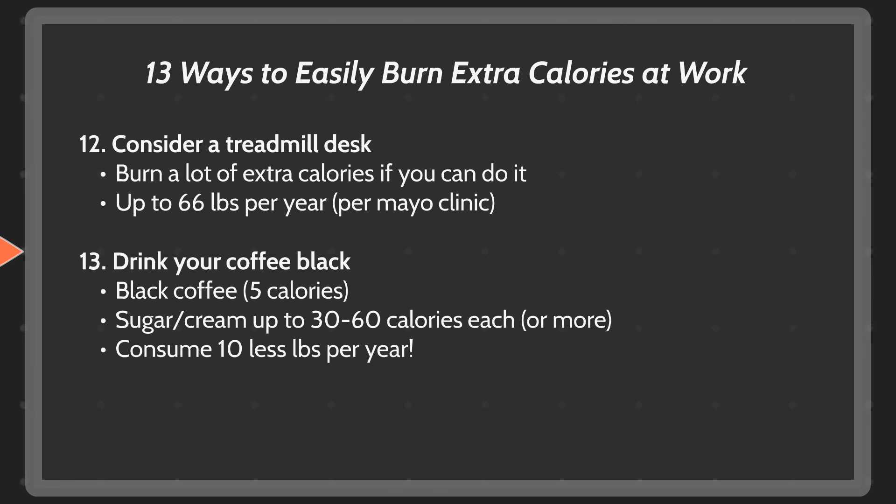And finally, drink your coffee black. A cup of black coffee has around five calories, which is pretty negligible. Adding sugar and cream adds a lot of extra calories — around 30 to 60 calories each per tablespoon, depending on what you're using. Over the course of a year, that can add up to as many as 10 fewer pounds of calories consumed.